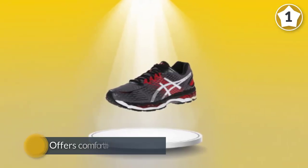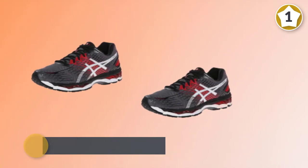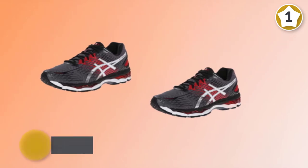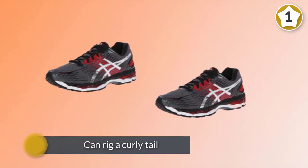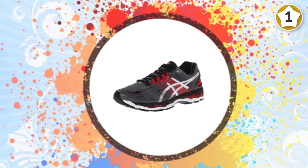high marks from its wearers. It offers comfortable performance on the roads. An external heel counter keeps the heel locked down, preventing slippage and any accidental shoe removal. The interior lining is made of a soft material that is not irritating to the skin.